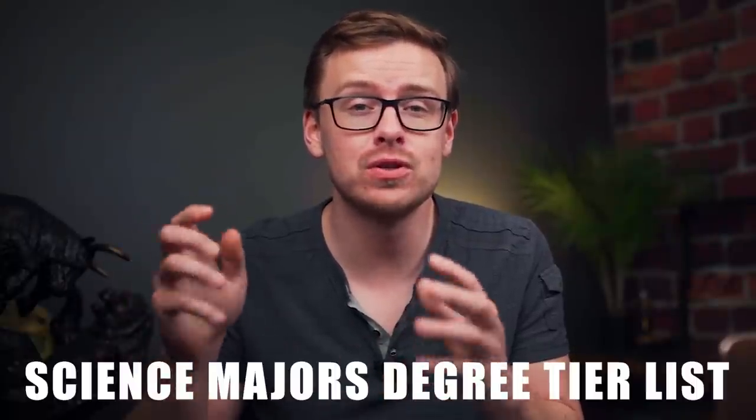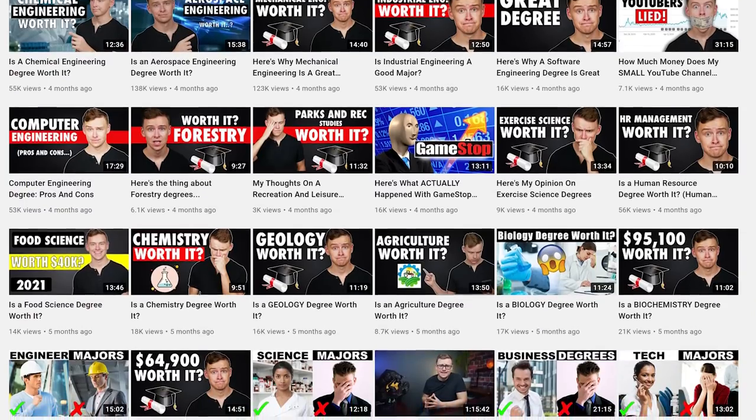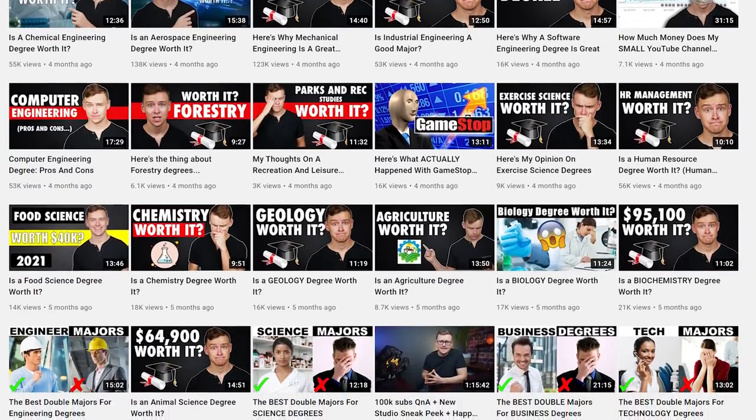What's happening guys? It's Shane here and today we are going to be going over the science major degree tier list. I made one of these last year in early 2020 and a lot has happened since then. I've also done a lot more research on these degrees, and pretty much every degree in this video I've done a dedicated video to, so you can check those out if you want more statistics or a deeper dive on each individual degree.